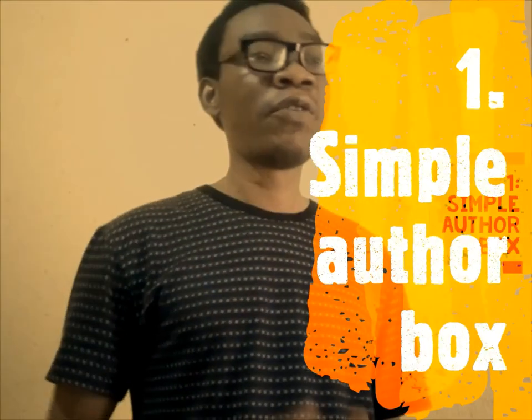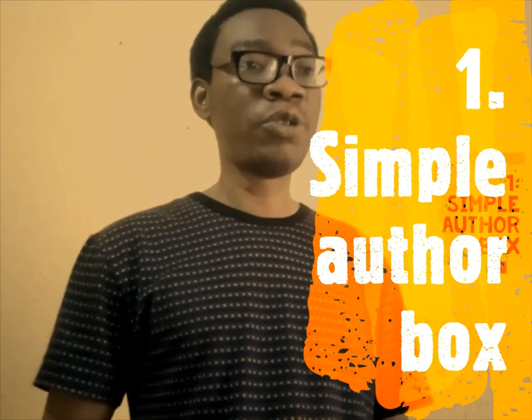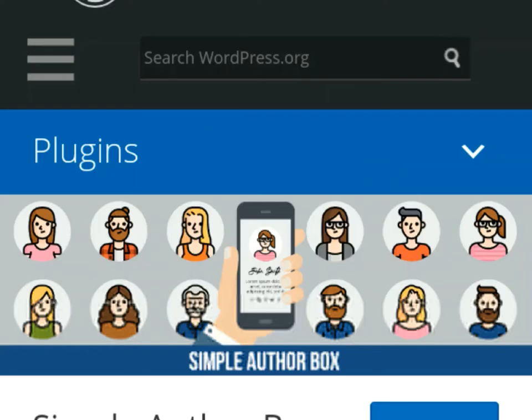Number one on my list is the Simple Author Box plugin. For your WordPress SEO, Simple Author Box is one of the WordPress SEO plugins for business websites in Nigeria that you should have. It has a responsive auto author box at the end of your post, shows an auto author bio, and has over 30 social profile fields on the WordPress user profile screen which you can display alongside your picture and name. It is fully customizable to match the color of your WordPress theme, and it is mobile compatible, looking great on desktop, laptop, tablet, and mobile phones.